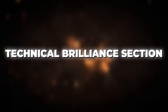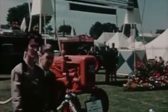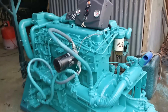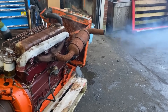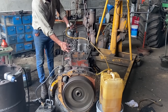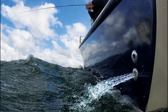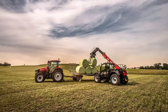What made the 6.354 so universally capable wasn't magic — it was methodical engineering brilliance. The jackshaft auxiliary drive system was the master stroke that enabled infinite adaptability. Unlike conventional engines where accessories were driven directly from the crankshaft, the 6.354's system allowed for modular power takeoff tailored to each application. For marine applications, this meant driving alternators, bilge pumps, and hydraulic steering systems.